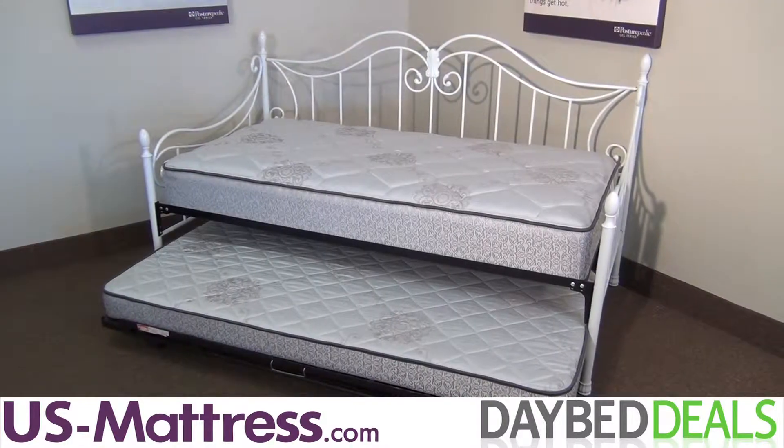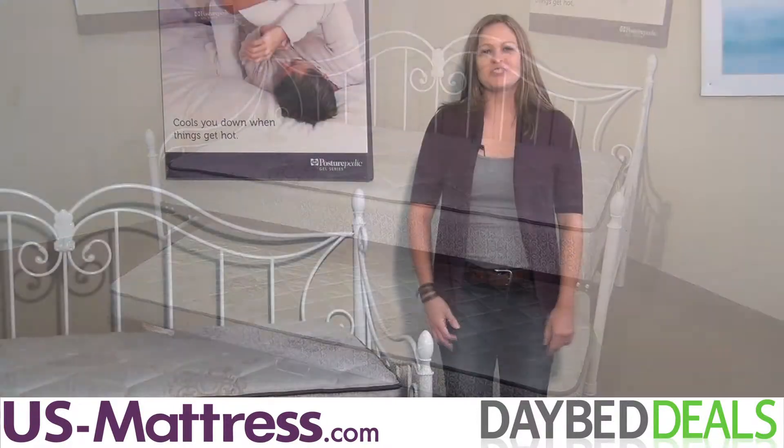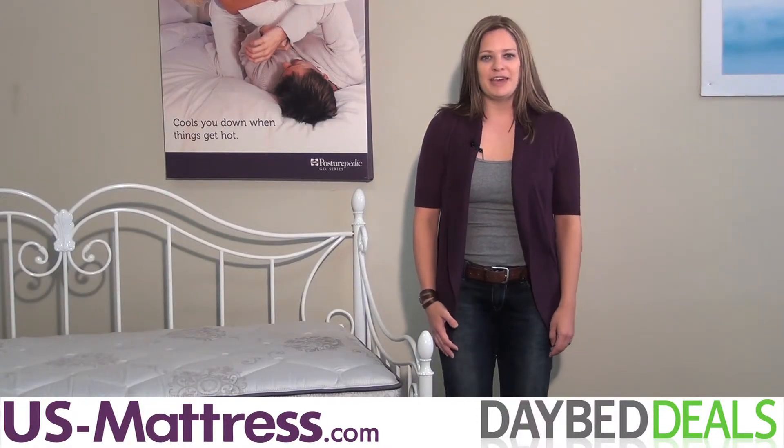But don't stop there. Order a trundle with your set and save $130 off the retail price. If you're looking for a traditional style daybed for your home, then you're going to love the Fashion Bed Group Stephanie Daybed. I know I do.